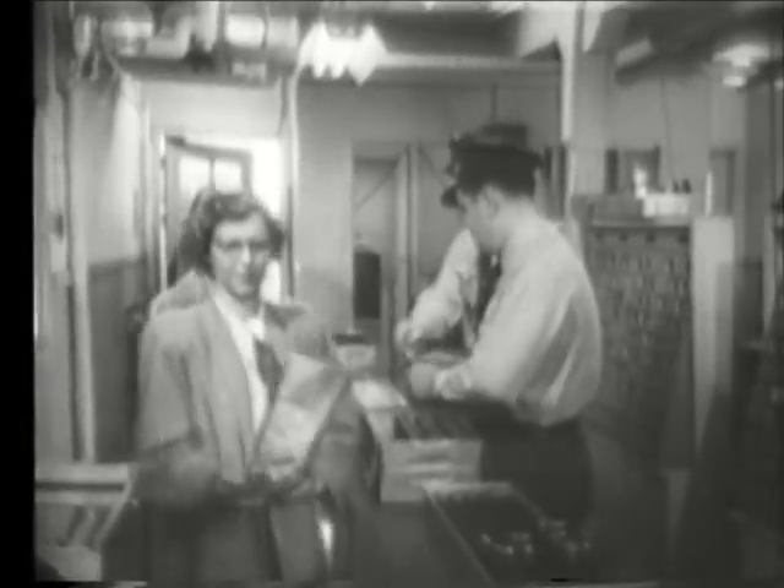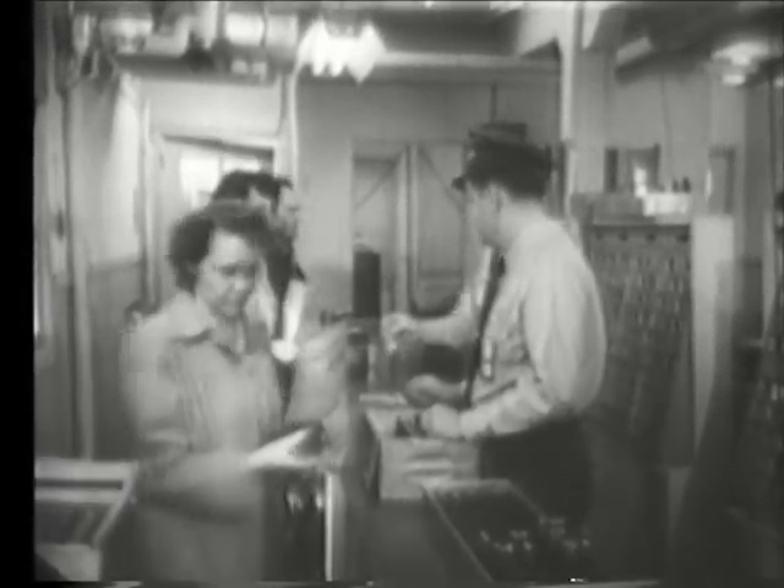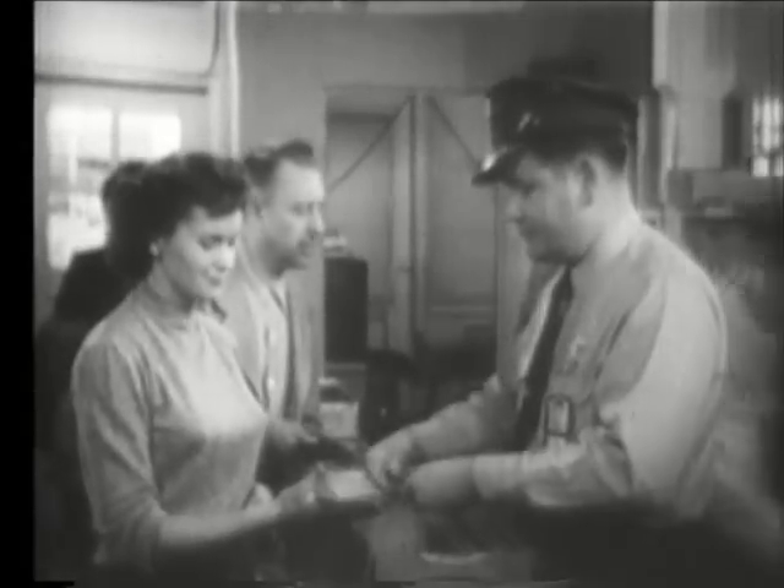Atomic energy is creating a new world of job opportunity in the fields of science and industry. Therefore, every possible safeguard has been devised to protect the workers.